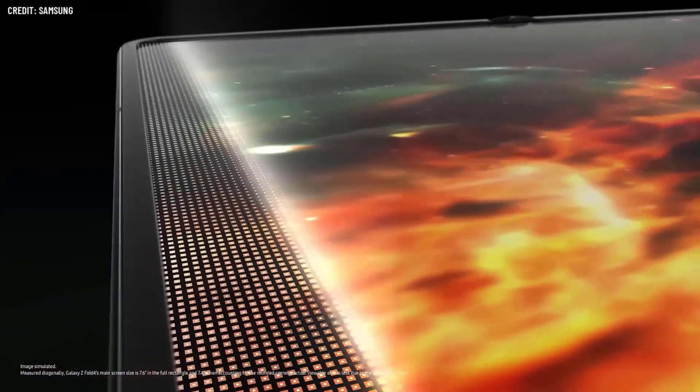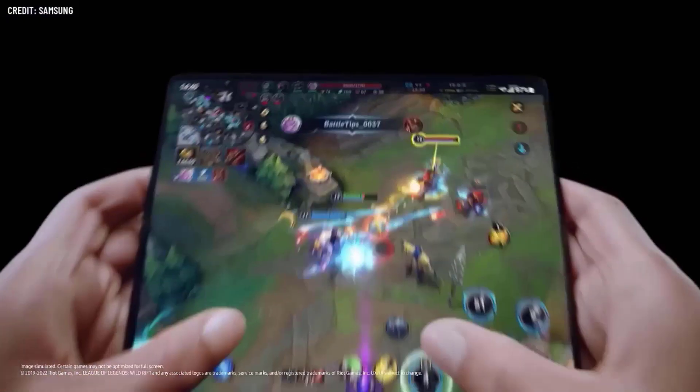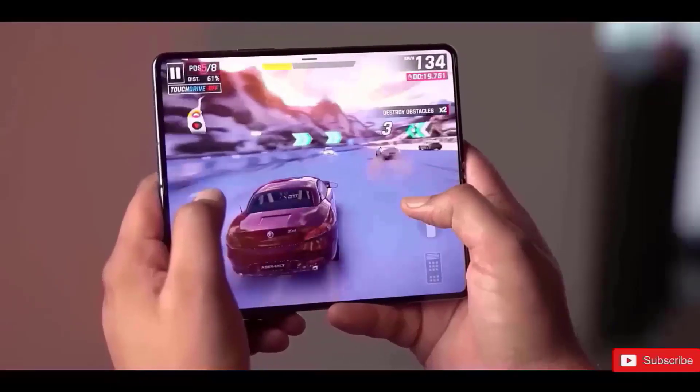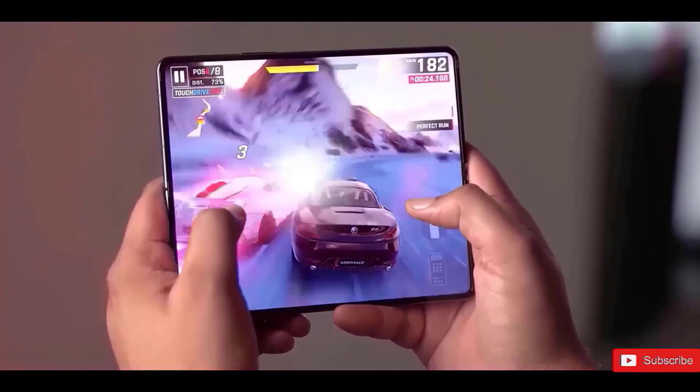The mobile application processor is a next-generation chip that is expected to be unveiled at the end of 2022. ELEC has previously reported on future technologies from South Korean companies. Samsung Electronics has fully utilized Qualcomm's mobile AP for its foldable phone series.